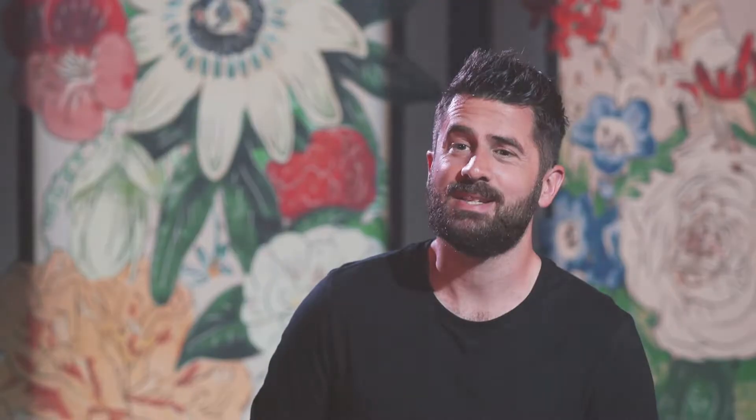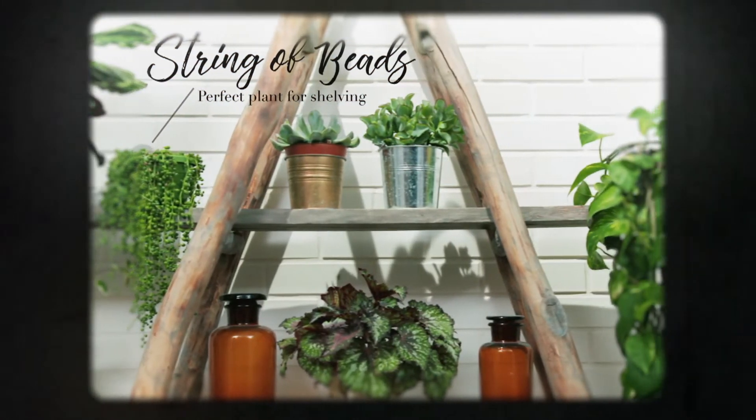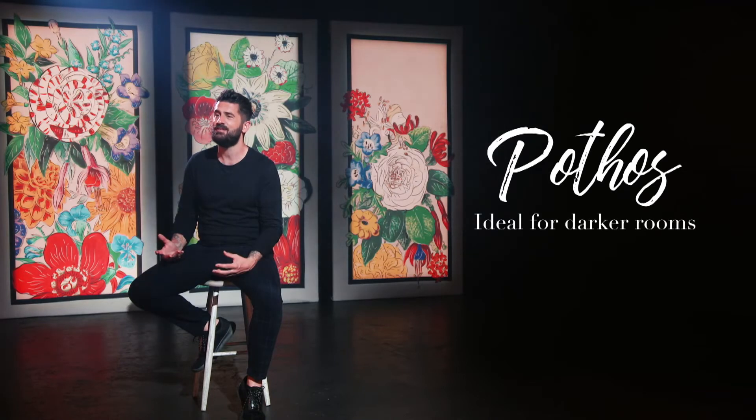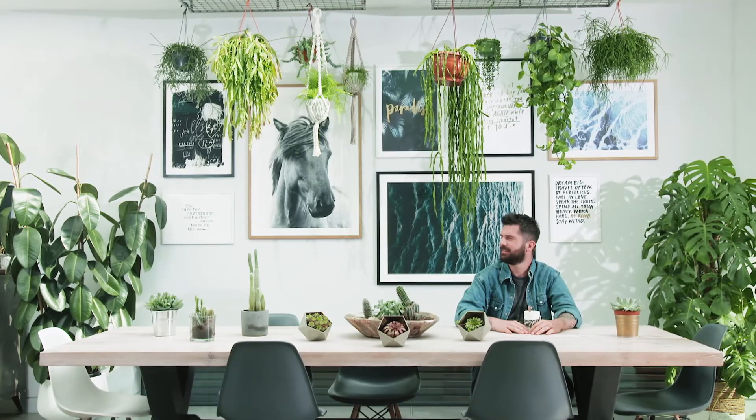And for a real statement piece, why not experiment with trailing plants? You can hang them in any room of the home. We've got the string of beads here, as well as pothos, which is a very interesting foliage plant with marbled leaves, extremely pretty for a hanging area.